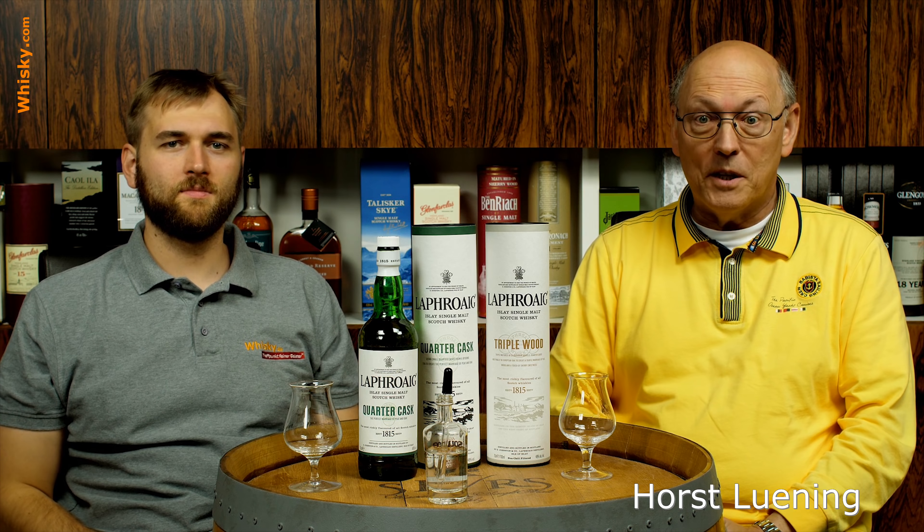Welcome to whisky.com where fine spirits meet. My name is Lüning, Horst Lüning. I'm the master taster of whisky.com. This is my son Ben. Today we have a closer look at Laphroaig. We will take two videos: one of the quarter cask and the second one of the triple wood.